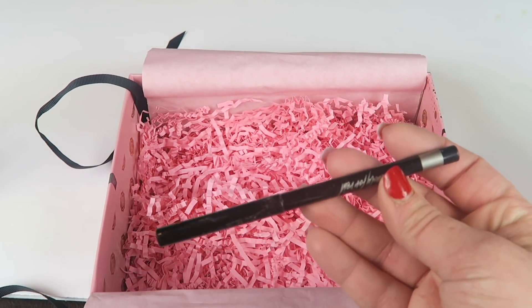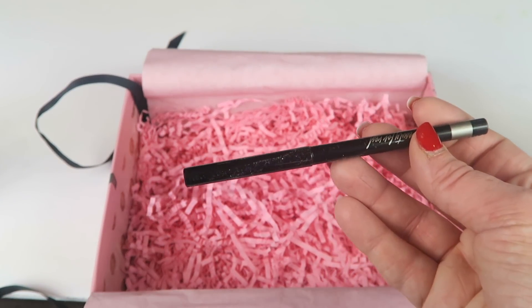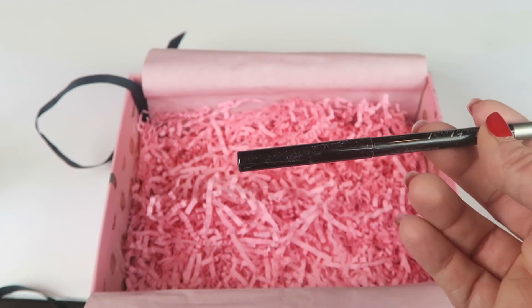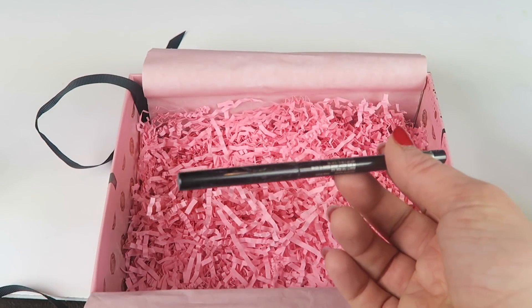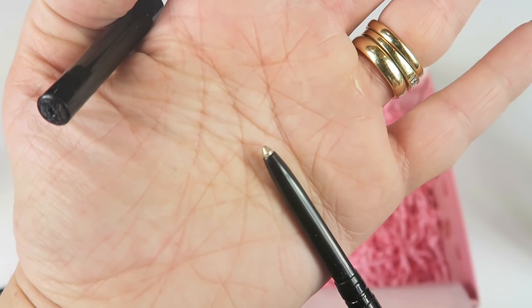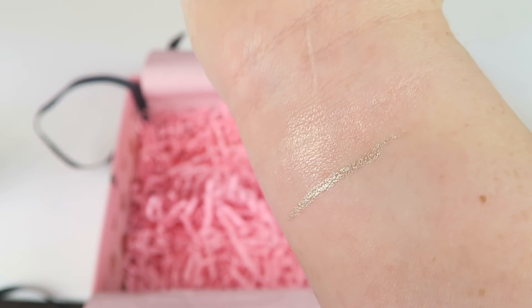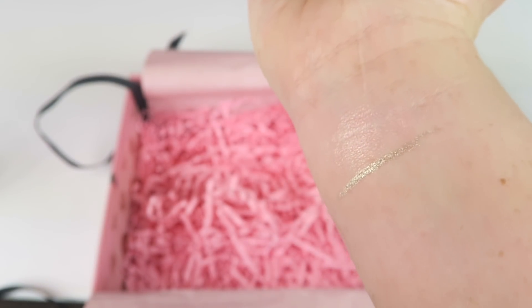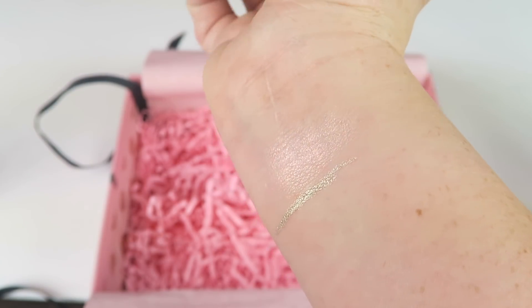The last product is the Beauty For Real Eyeliner 24-7 in Platinum Blonde. When I first heard the color I was like, 'well everyone's blonde,' but this is actually made as a highlighting product for your eyes. It retails for $14. It applies really well, like a gel eyeliner, and you can see it has a really pretty shimmer to it — even more so than the illuminating stick. I like this — very neat.